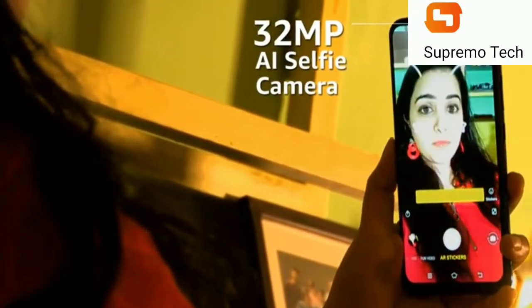For your selfie needs, the smartphone has a 32-megapixel AI-enabled selfie camera. The front camera has modes like AI Beauty and AI Portrait to aid your photos.